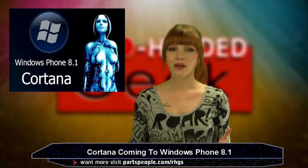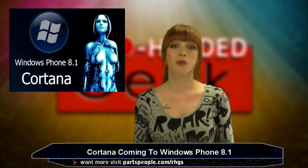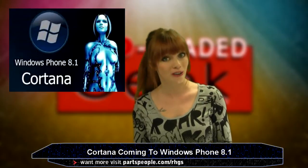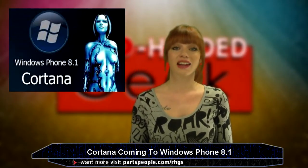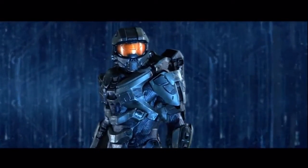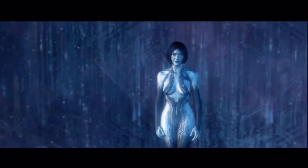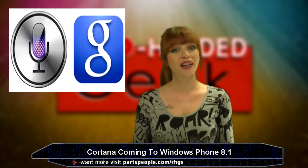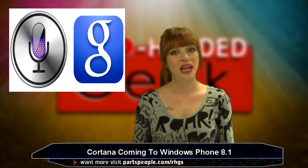Did you hear — well, read — that Microsoft's own mobile voice recognition tool for the Windows Phone is going to be named Cortana, based off an AI character from the Xbox Halo game series? This is obviously a big rival to Apple's Siri and Google Now, but finally we've got a brief, unofficial debut found in a leaked video.